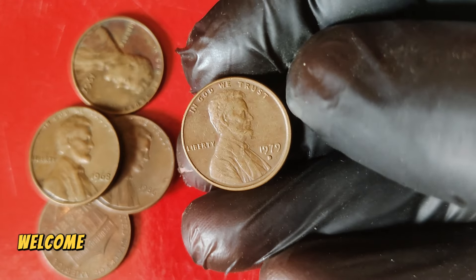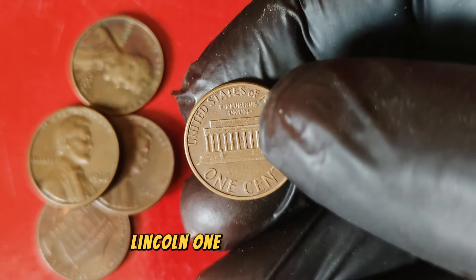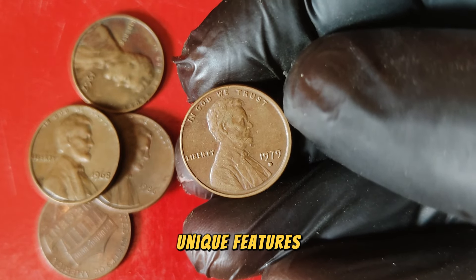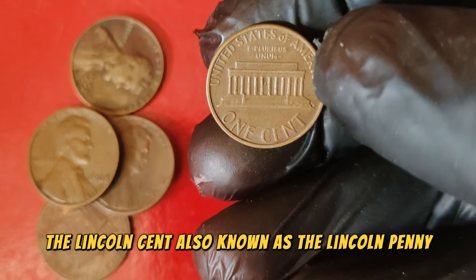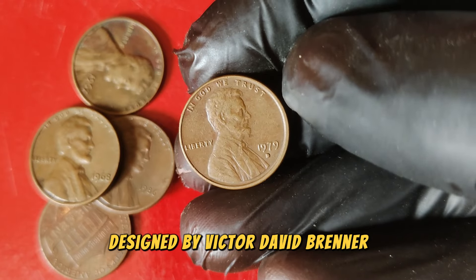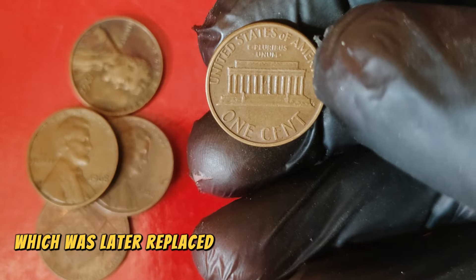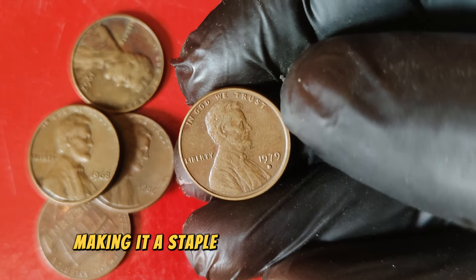Hey, coin enthusiasts! Welcome back to another exciting episode of Rare Coins Revealed. Today we're diving into the fascinating world of the 1979 D Lincoln one-cent penny coin, a humble penny that's worth a staggering $89,333 in the current market. Let's start with a bit of history. The Lincoln cent was first introduced in 1909 to commemorate the 100th anniversary of President Abraham Lincoln's birth. Designed by Victor David Brenner, the Lincoln cent became the first American coin to feature a president's likeness. The reverse originally showcased two wheat ears, which was later replaced by the Lincoln Memorial design in 1959. This iconic design has been in circulation for over a century, making it a staple in American currency.